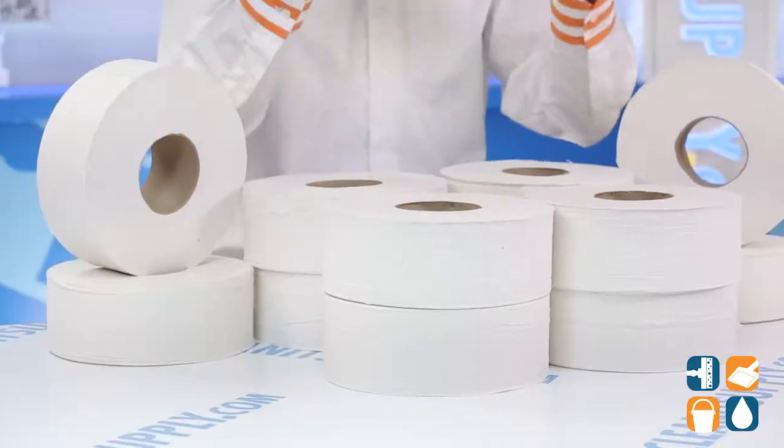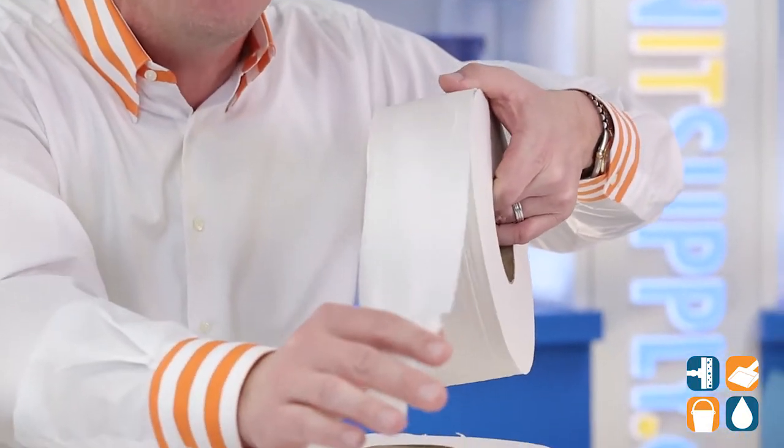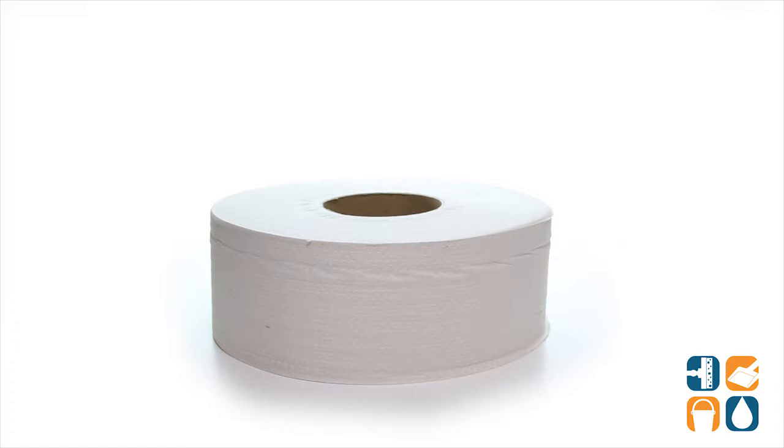Keep your restroom fully stocked with this high quality, value-priced General Supply bath tissue. The white 2-ply jumbo rolls provide a large amount of soft tissue that meets the needs of high-traffic public restrooms.